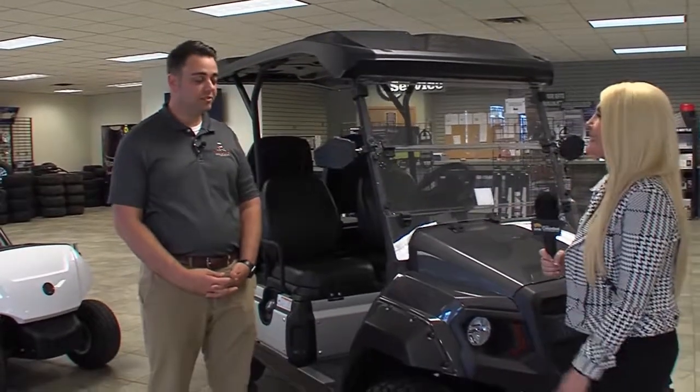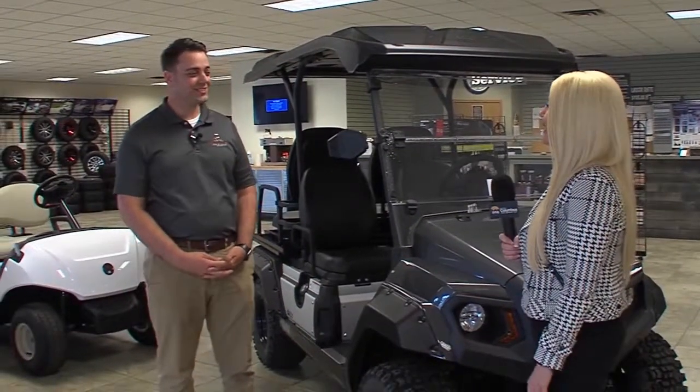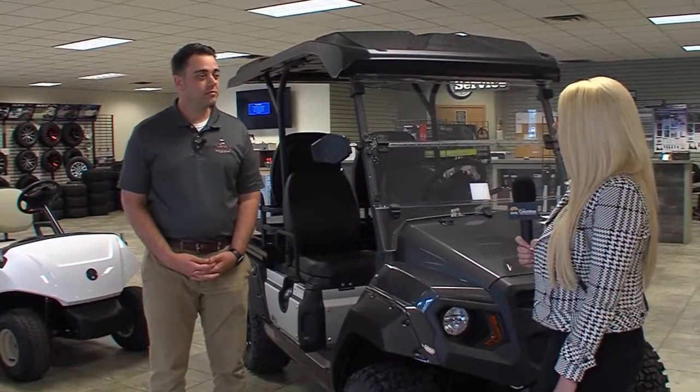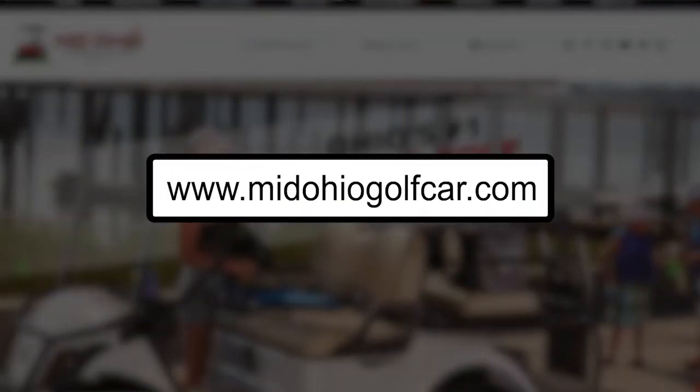Can you test drive one of these? Absolutely — test drives on all models. That looks like fun! Well, how do we find out more information about Mid-Ohio Golf Car? Go to midohiogolfcar.com or our Facebook page.